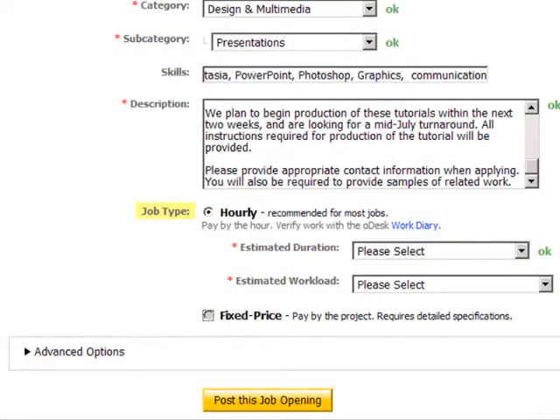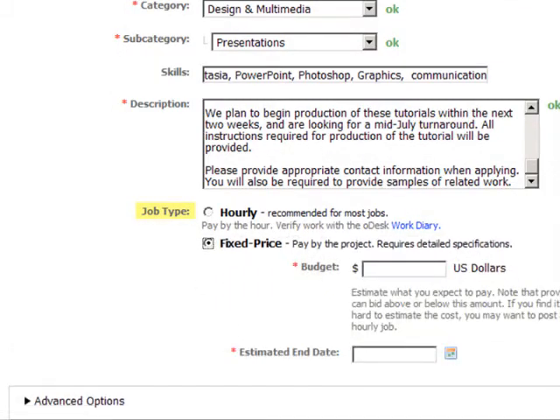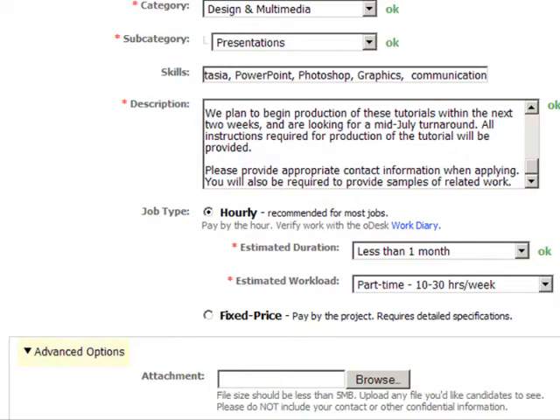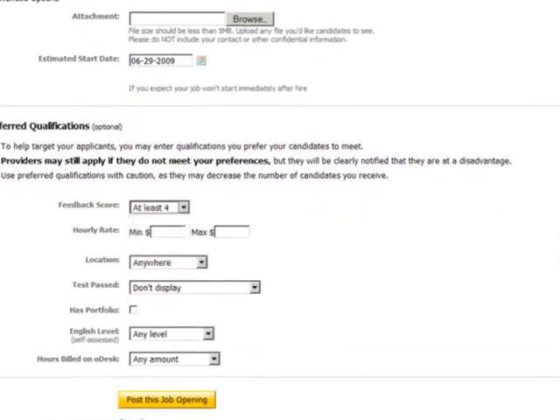Choose hourly or fixed price. Hourly is recommended, but you can click Help me decide for more information or read more tips on this page. Under Advanced Options, you can refine your requirements, and for each criterion you set, you'll see how many providers match.